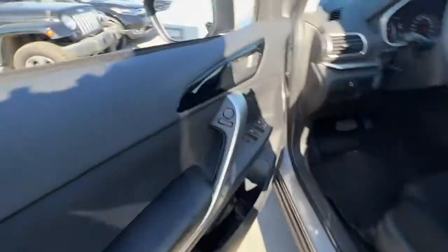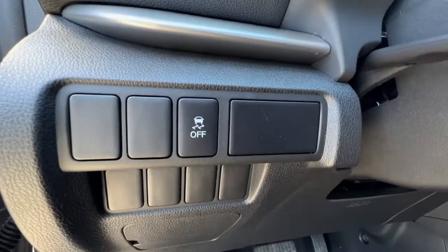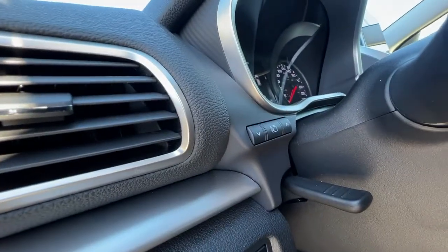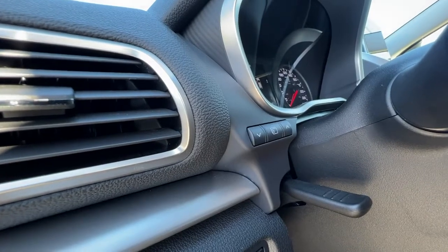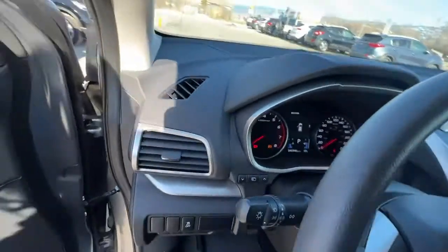Opening up the door, we have our power mirrors, power locks, and windows, and our traction control is right there as well. Right in there are your controls for information you can check out on your dash. It also has a tilt and telescopic steering wheel.